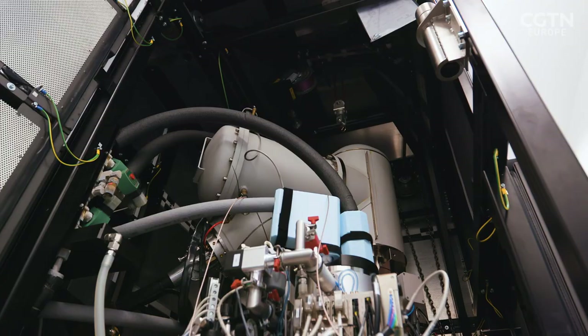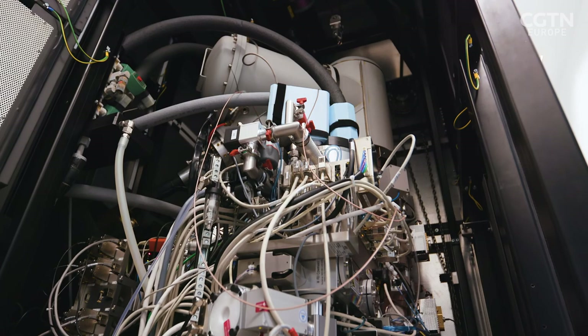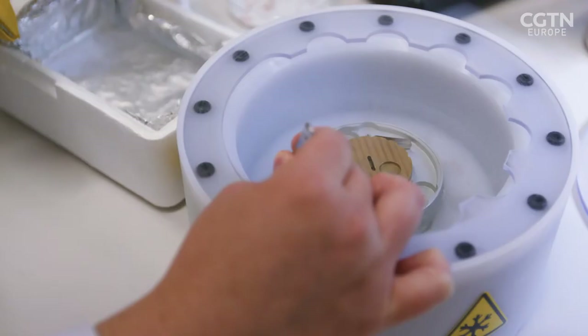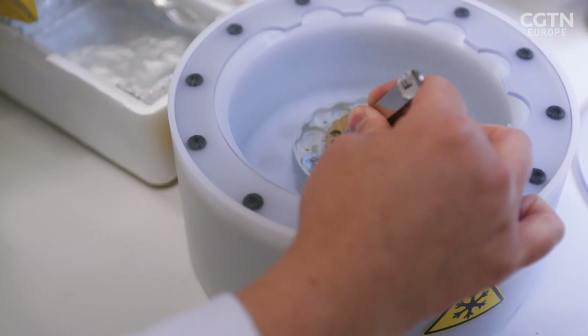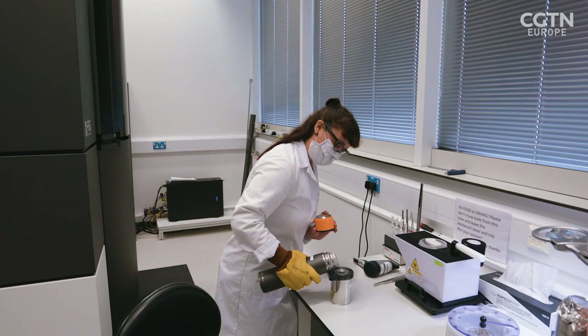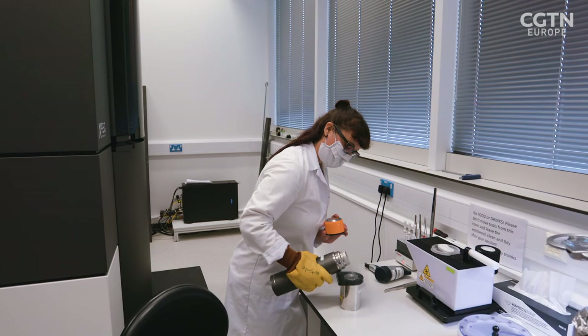There are only a few cryo-EM machines that can currently achieve the highest resolution and they are very expensive. Richard is working on making the technique more accessible by identifying which features of the current cryo-EM methodology are really important and which can be removed to make it cheaper, so that many more researchers who are currently not doing cryo-EM could benefit from it without having to queue up at national centres.